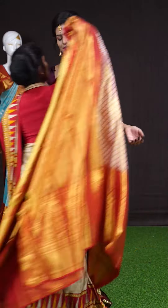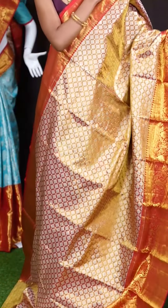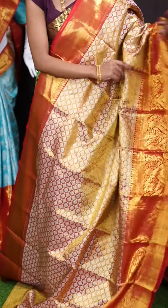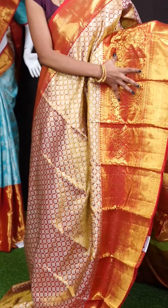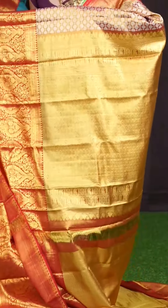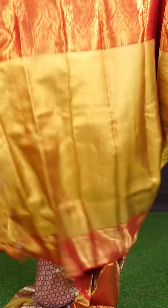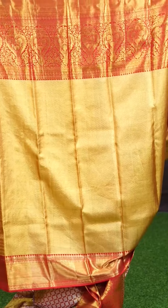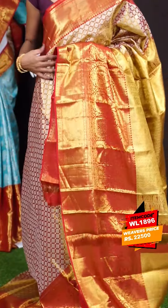Next saree. Look at this saree — it's a rust with red color combination. On the body it's a diamond cut design with golden zari. Looks like a chic design all over with a very huge designer border. In red color it's a pleat with flower designer big border. Here is the pallu which looks very attractive with a golden zari rich design. The blouse is rust color brocade designer blouse with border. The item code is WL 1896 and the price is 22,500 rupees only.